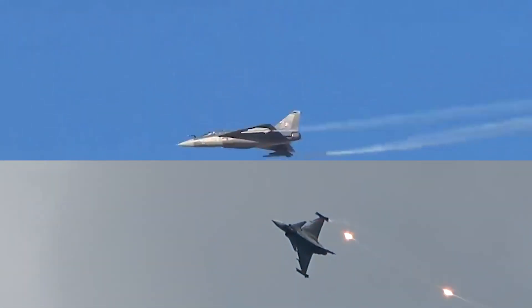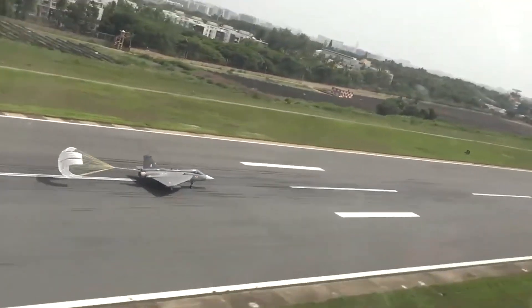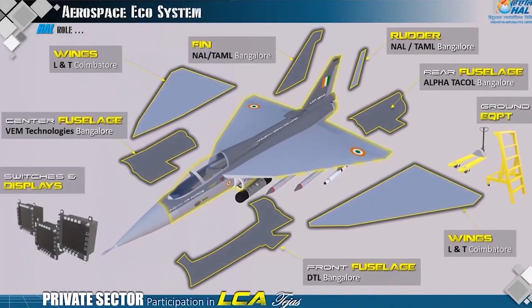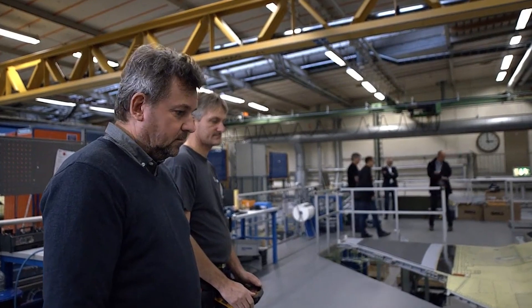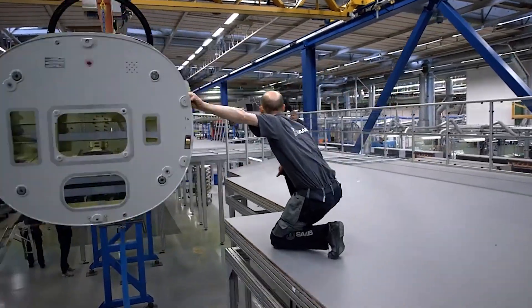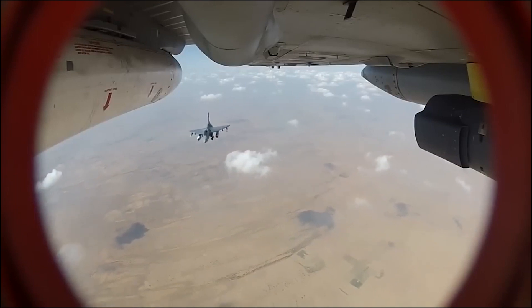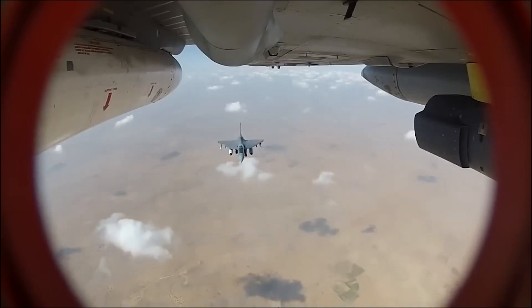Next, we're diving into the materials that make these jets soar. Tejas takes the lead with a whopping 45% advanced composite airframe, leaving Gripen in the dust with its 25% composite airframe. This higher composition of composite materials enhances the Tejas' structural integrity and maneuverability, setting it apart as a leader in this category.